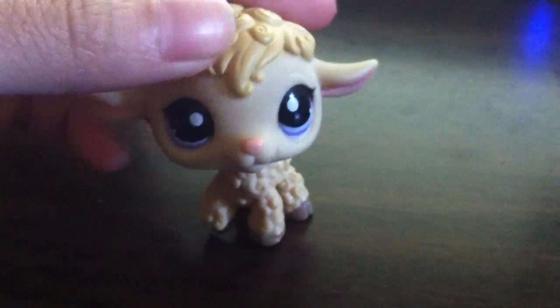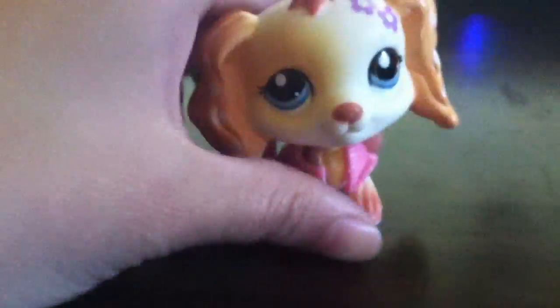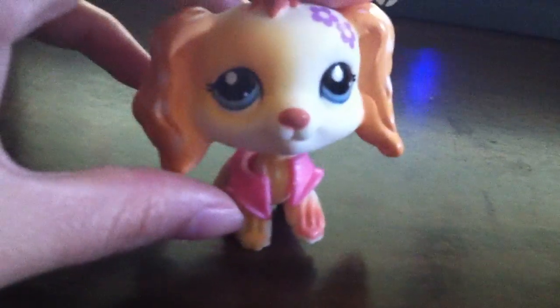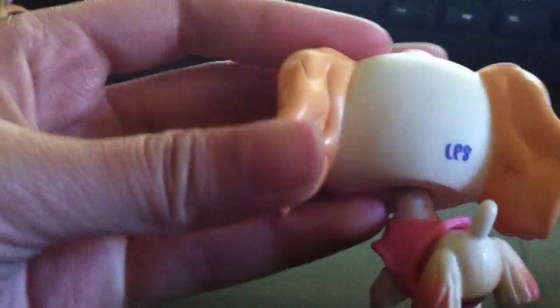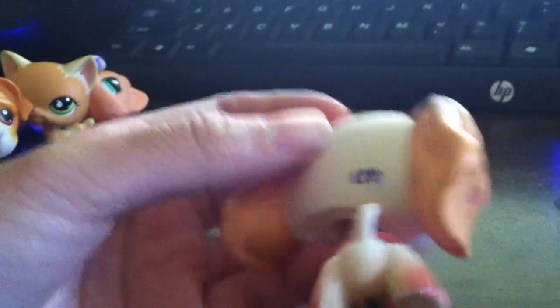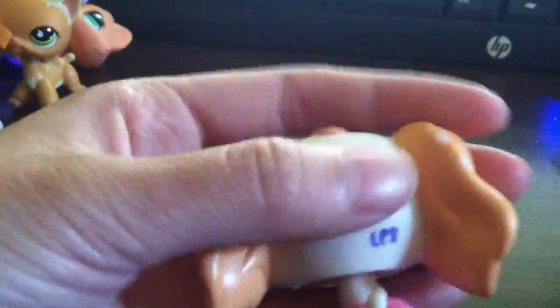And this one, and this one. Next is the good condition pets. First is this one — I want a good offer for it since it's a Cocker Spaniel. The reason why it's a good condition pet, not a perfect condition pet, is because it's dirty on the back of its head. Other than that, she's in perfect condition.